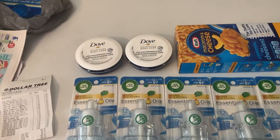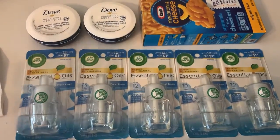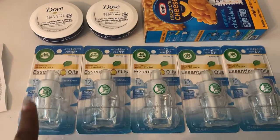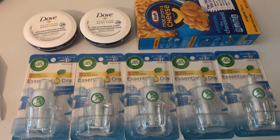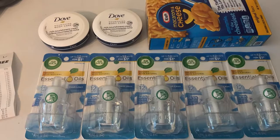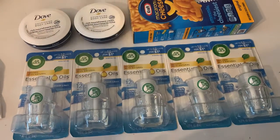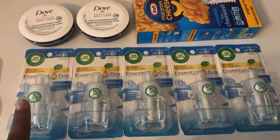I had to go get my newspaper for coupons anyway, so I figured let me stop in and see, because you never know what you can find at Dollar Tree. This is my first time ever seeing these at my Dollar Tree — I saw somebody post about it on Facebook yesterday and thought I'd check since I was going for my newspaper anyway.